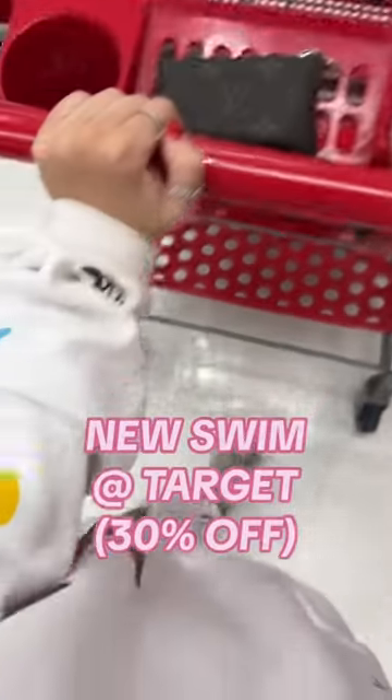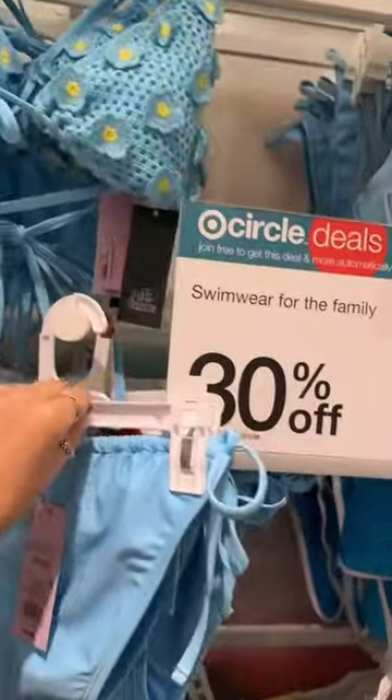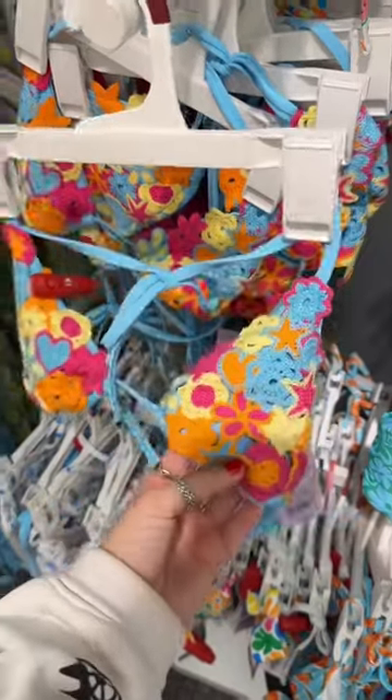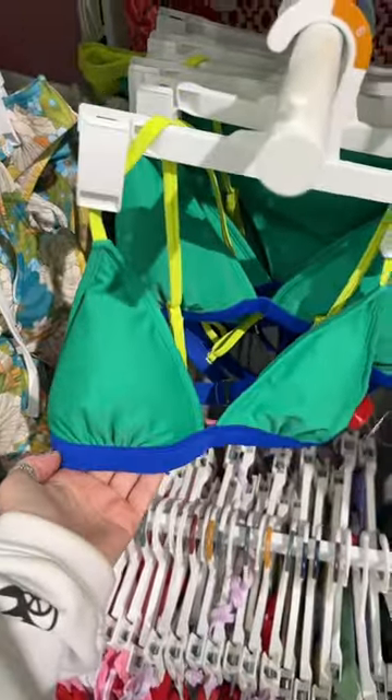They have new swim out at Target and I gotta show you guys this crocheted blue top and swim — it's 30% off right now. Love these string bottoms, this rainbow swim cup. This crocheted top is fun. I haven't seen this out yet. It's like a color blocking one — it's not my colors, but still wanted to show y'all.